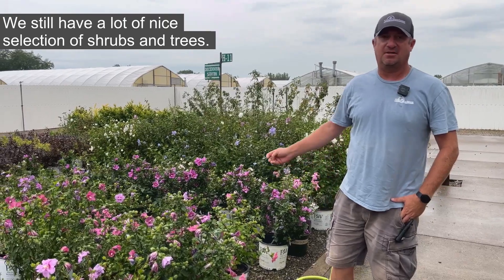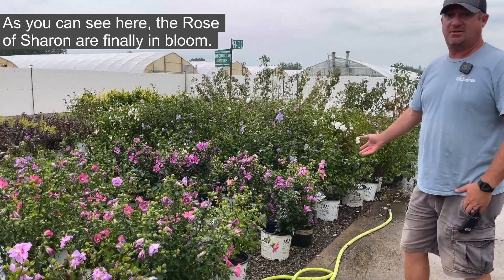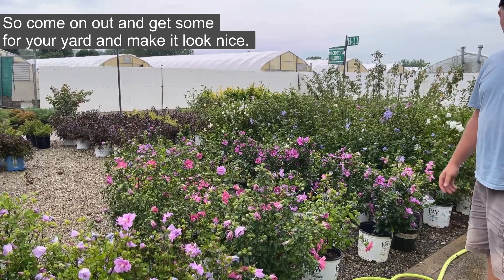We still have a lot of nice selection of shrubs and trees. As you can see here, the Rose of Sharon are finally in bloom — they're looking gorgeous. So come on out and get some for your yard and make it look nice.